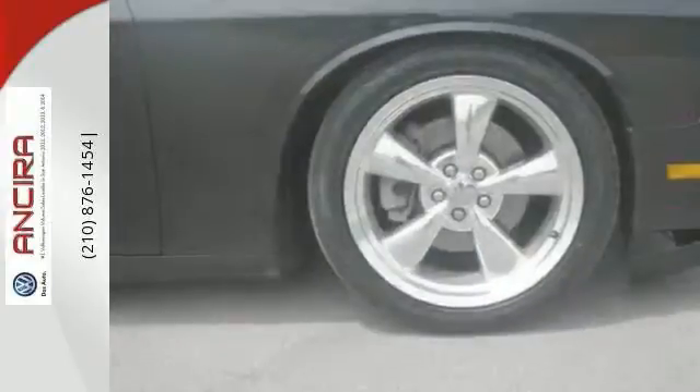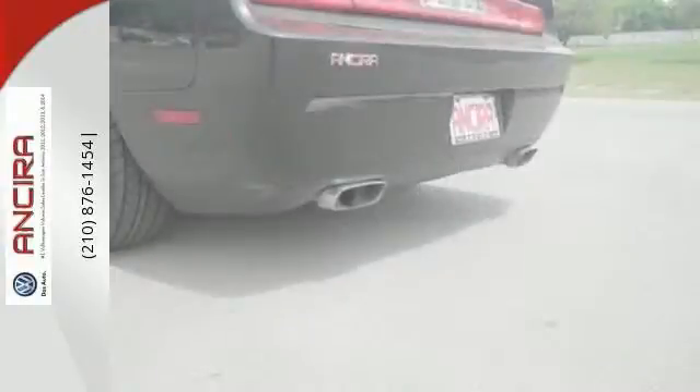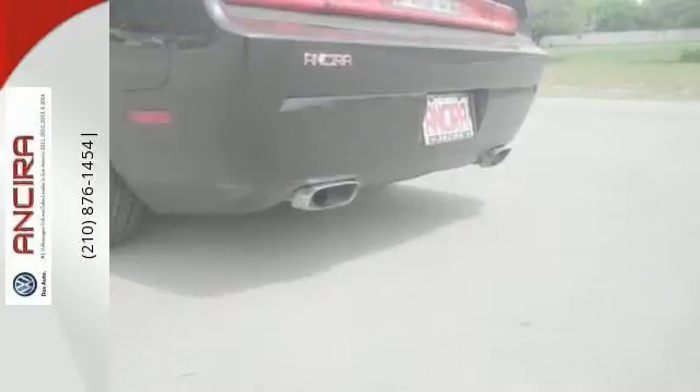The muscle car is back in the Dodge Challenger. This sleek retro car has unsurpassed comfort, style, performance, and handling. It's the perfect blend of old and new. Come in today and take it for a test drive.